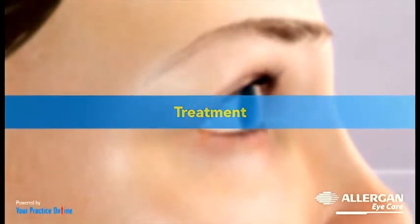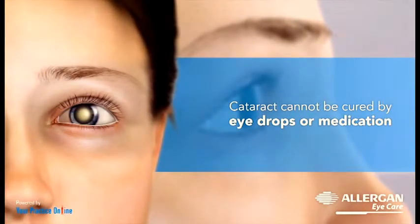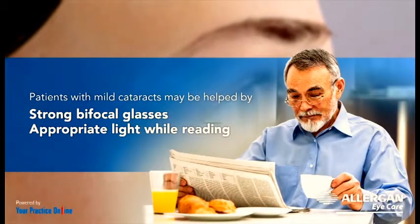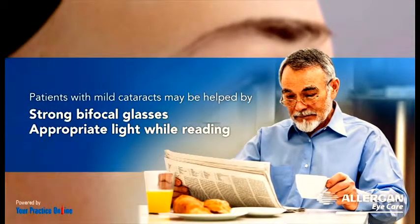Once a cataract develops, it cannot be cured by eye drops or medication. Patients with mild cataracts may be helped by using strong bifocal glasses and using appropriate light while reading.